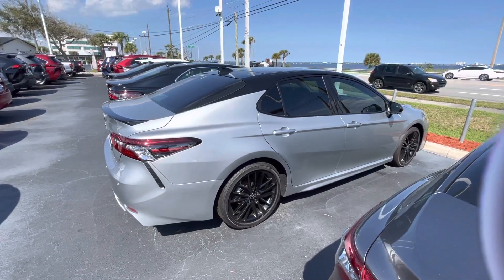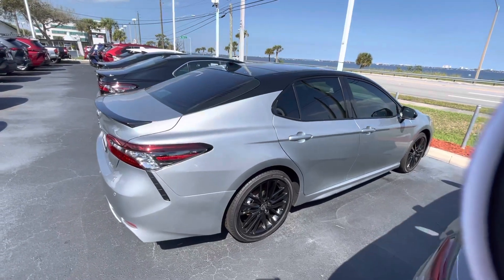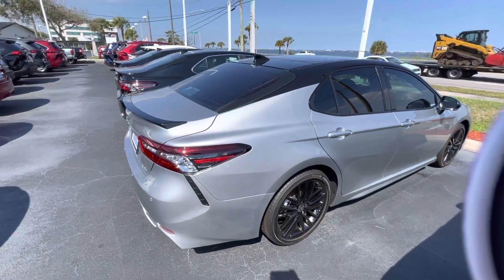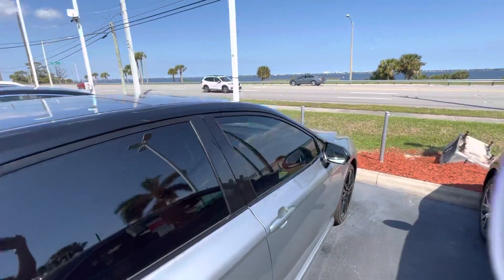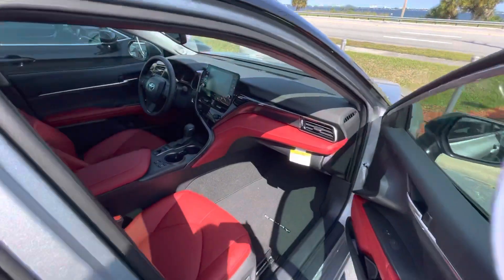Hey there Daisy, it's Christina at Toyota Elbrin. I just want to show you a couple of the XSEs that I have right here on the lot. This is just like the one that you have and the one I was showing you previously, but this is silver with the black top, pano roof, red leather interior.